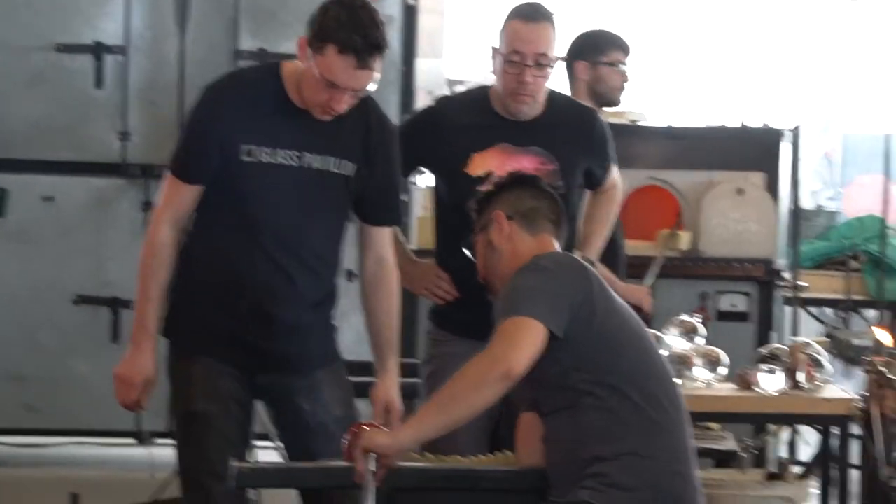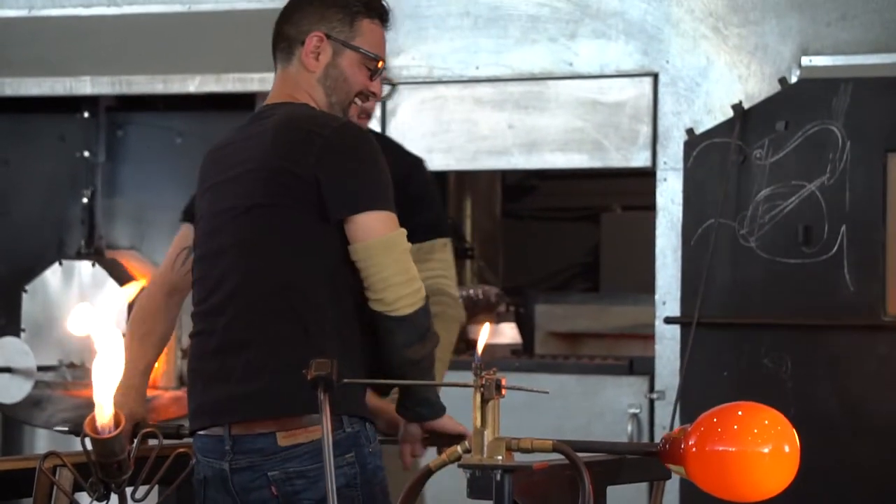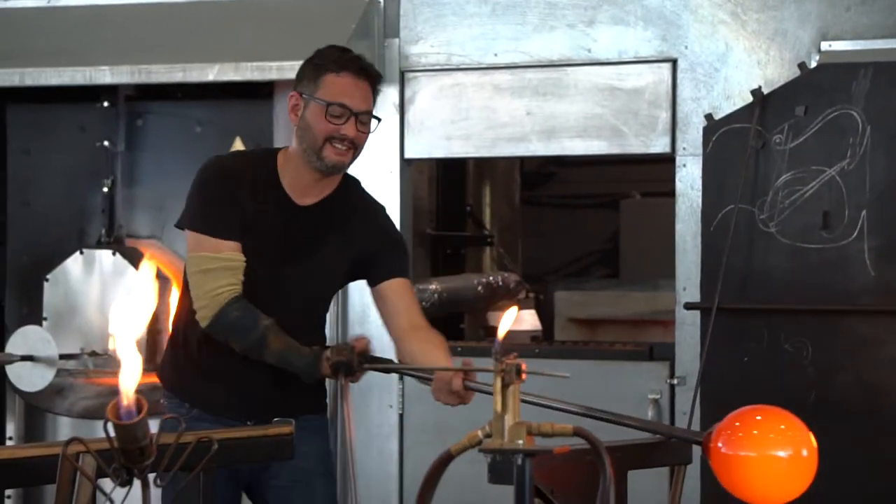That initial visit allowed us to introduce him to all of the studios here in the glass pavilion and to also explore quite a few different glass-making processes, which he was then able to bring back to his studio and begin developing his ideas and his drawings.